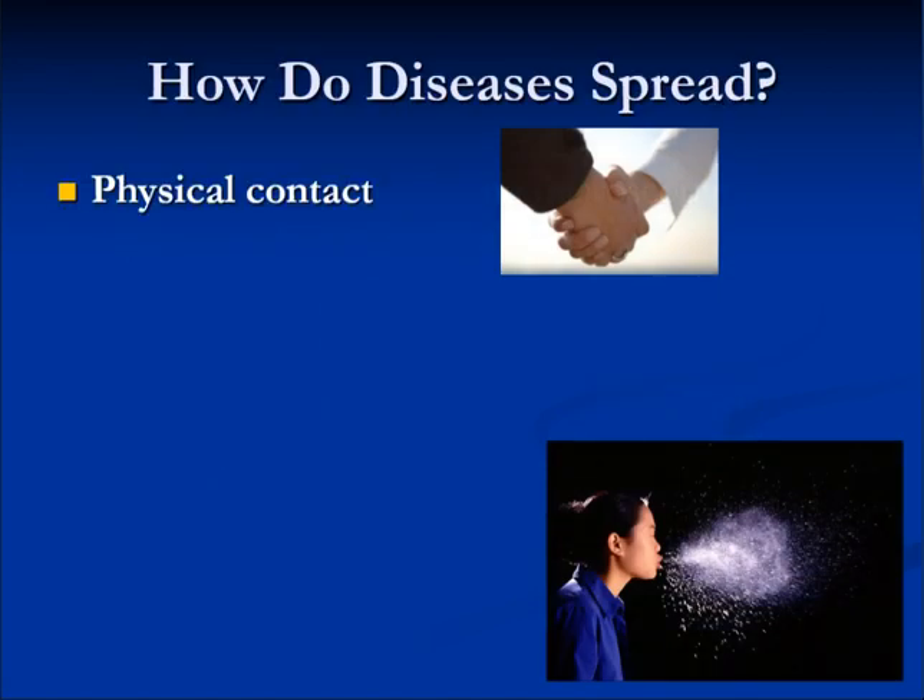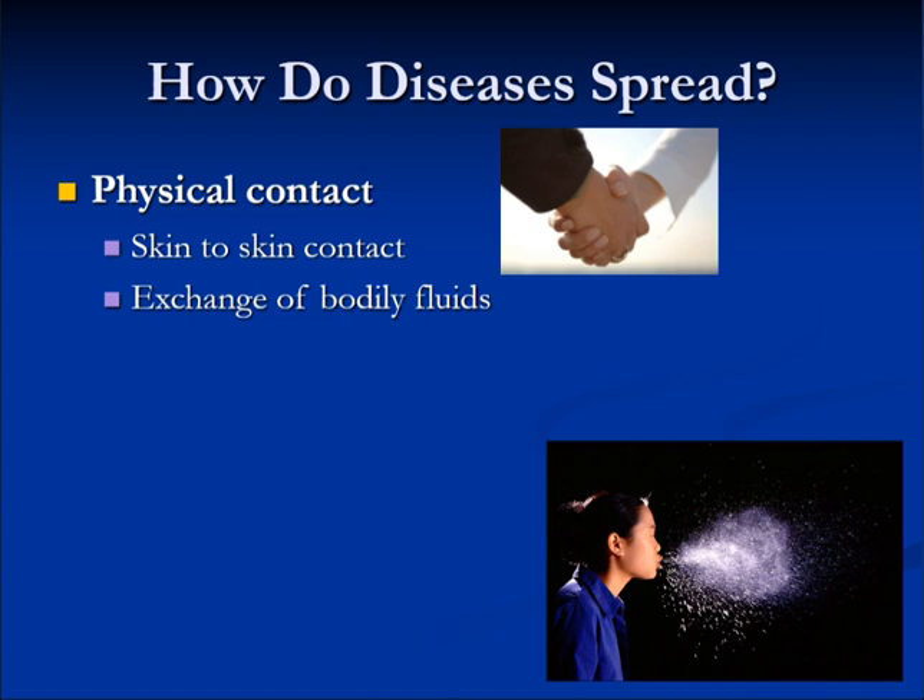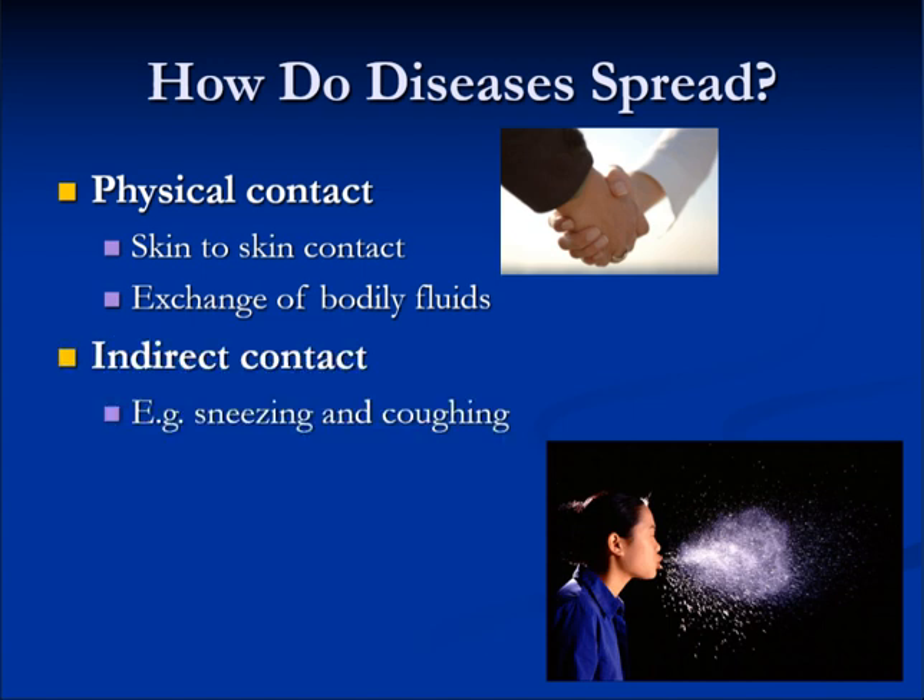How do diseases spread? By physical contact — skin-to-skin exchange of bodily fluids — or by direct contact such as sneezing or coughing. That's why we tell you to cover your mouth while you sneeze or cough.